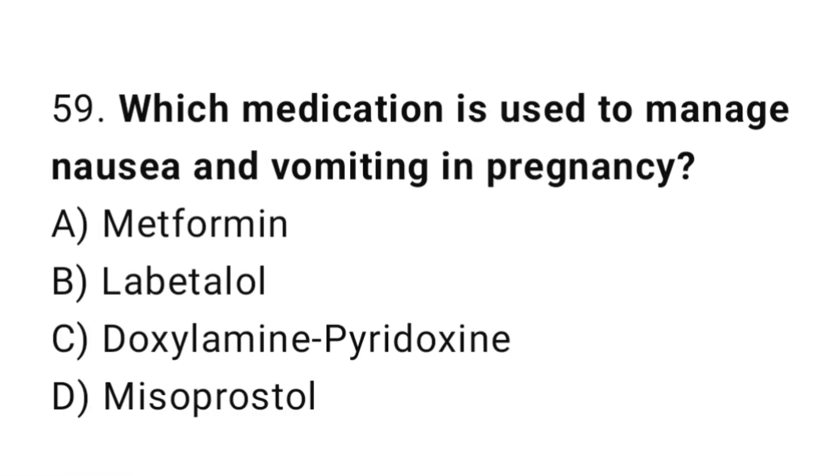Question 59. Which medication is used to manage nausea and vomiting in pregnancy? The right answer is C: doxylamine/pyridoxine.